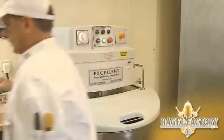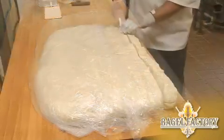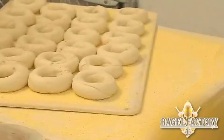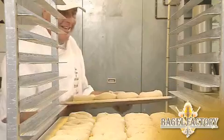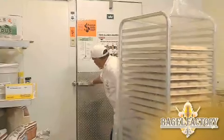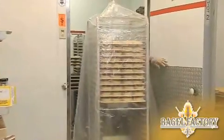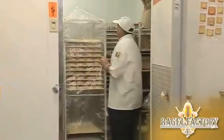After the dough is mixed, we let it relax, divide it, and form it into round bagels. We place them on proofing boards, then place the boards on racks, cover them, and let them rise for 60 to 90 minutes. The racks are then placed in the refrigerator and allowed to mature overnight for peak flavor.